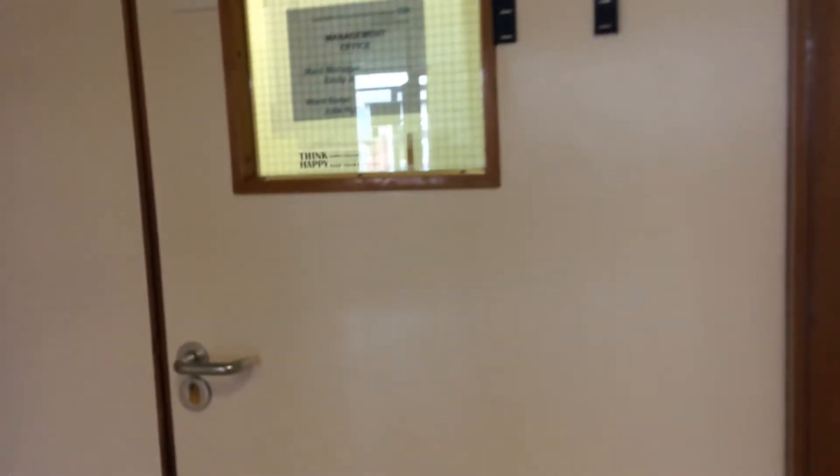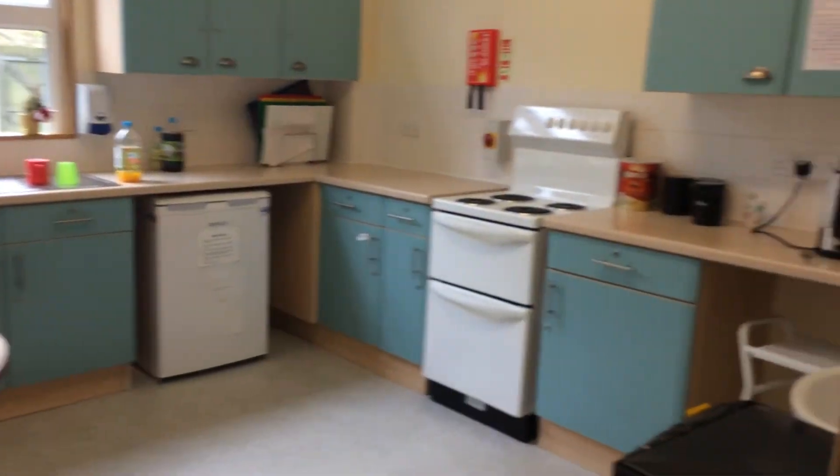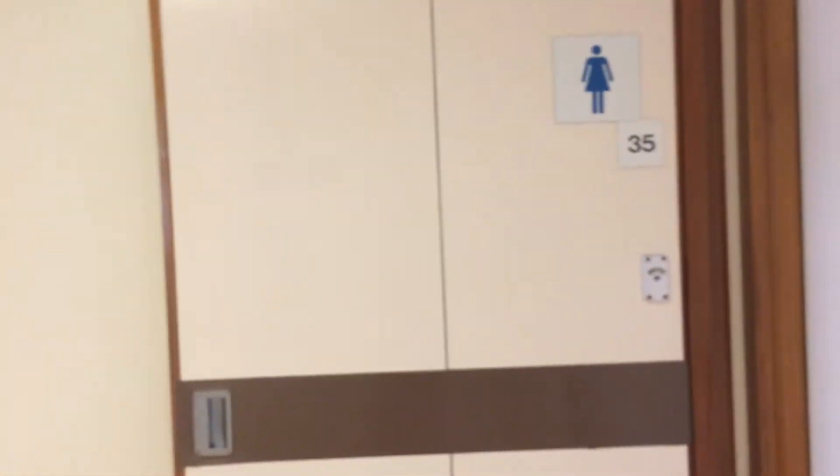Across from the lounge you've got the ward manager and ward sister's office, so you can usually find them in there. And this is the rehab kitchen. We've got visitors' toilets here and here.